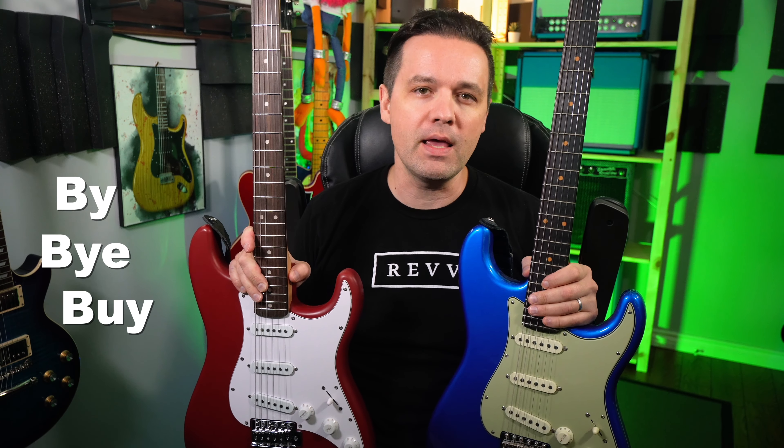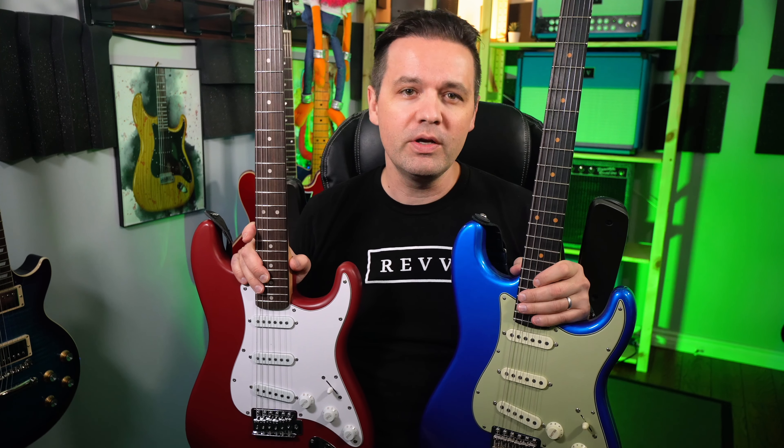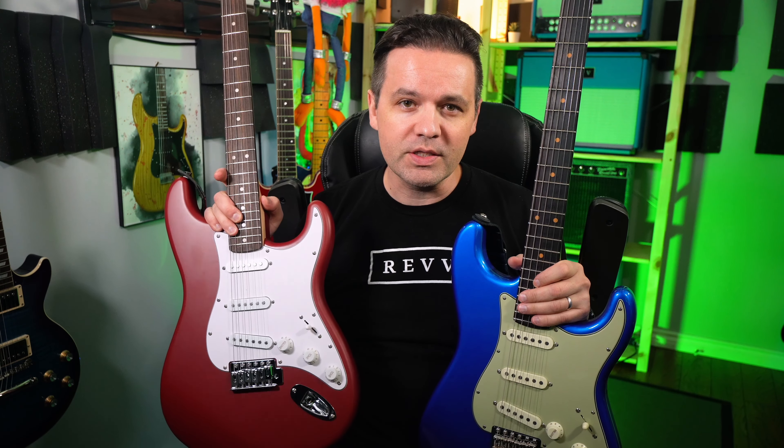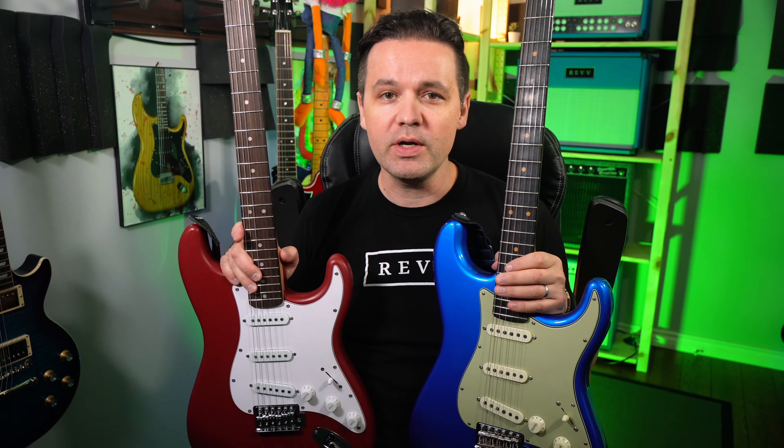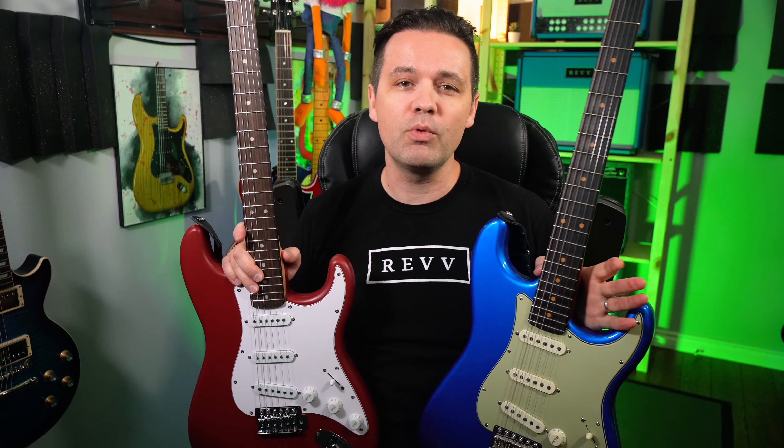People that don't know the difference between the words probably think it's telling them to buy a Fender. I don't know what that meant. So when you can get a guitar that costs $119, why would you buy a guitar that costs 36 times more? The answer is you wouldn't.